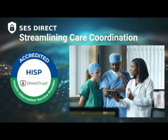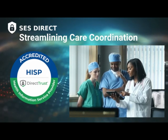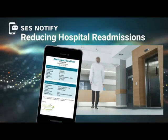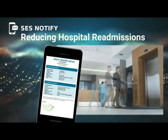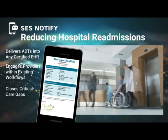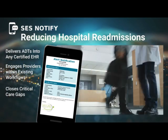Through SES Direct, clinicians and administrators benefit from the maximum level of data security, connectivity, and network reach. SES Notify is a real-time health event notifications platform that engages and informs physicians and care management teams of critical information to improve patient outcomes, streamline referrals, and reduce unnecessary hospital readmissions.